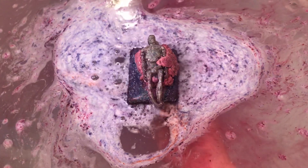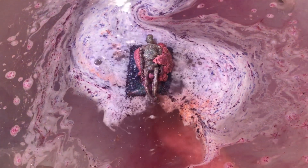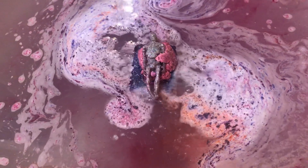Oh well, look how pretty. The water's already in — look at the colors. Wow, that's amazing.